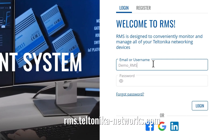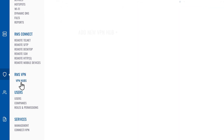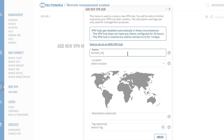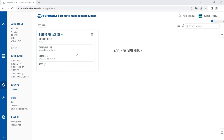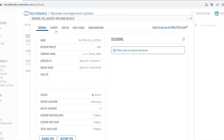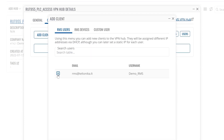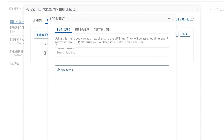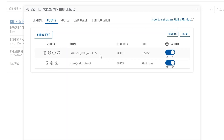To set up an RMS VPN, first connect to RMS. Next, select RMS Hubs on the left sidebar in the RMS VPN section. Click 'Add new VPN hub.' Enter the name of the hub, optionally set the description and tags. Then open the newly created hub. In the general window, you will find the main info about the hub. Click on the 'Add client' button and select an RMS user from the list. The user will appear in the clients list. Repeat this step to add the device, which will also appear in the clients list.